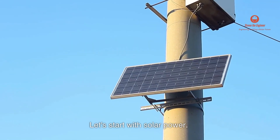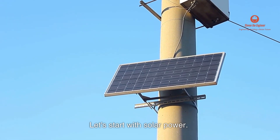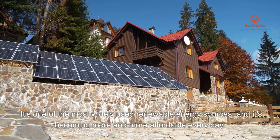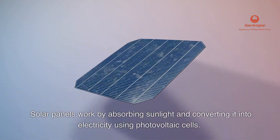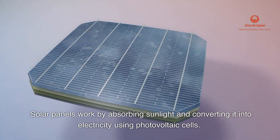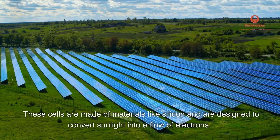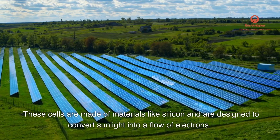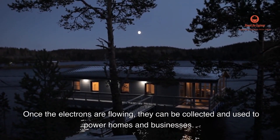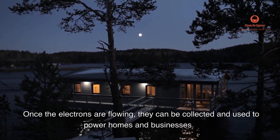Let's start with solar power. It's one of the most widely used renewable energy sources, and it's becoming more and more affordable every day. Solar panels work by absorbing sunlight and converting it into electricity using photovoltaic cells. These cells are made of materials like silicon and are designed to convert sunlight into a flow of electrons. Once the electrons are flowing, they can be collected and used to power homes and businesses.